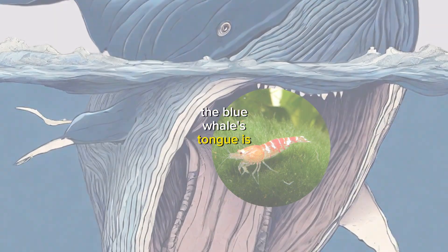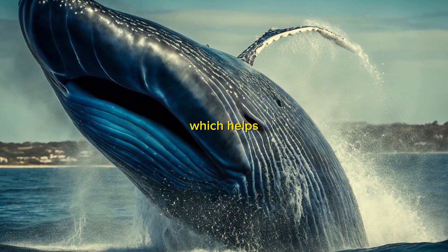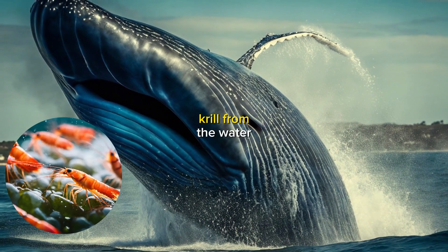The blue whale's tongue is also very flexible. It can bend and twist in all sorts of ways, which helps the blue whale to scoop up krill from the water.